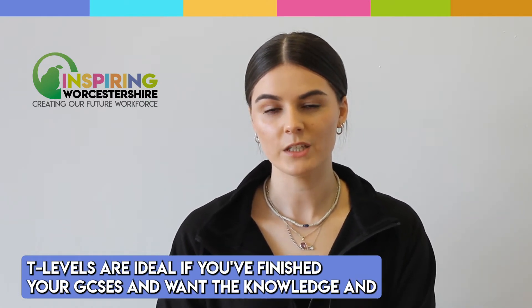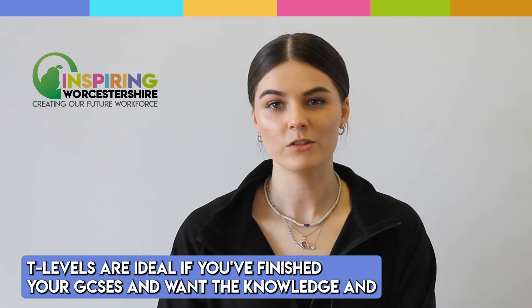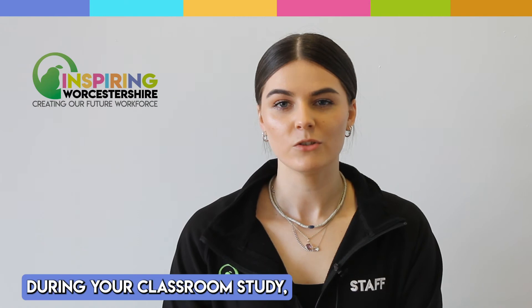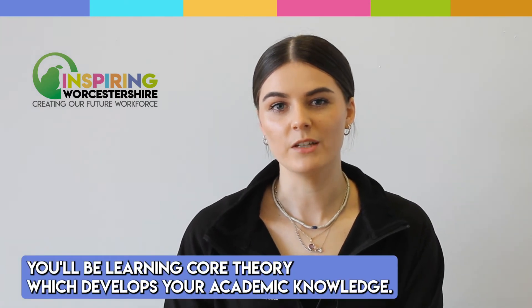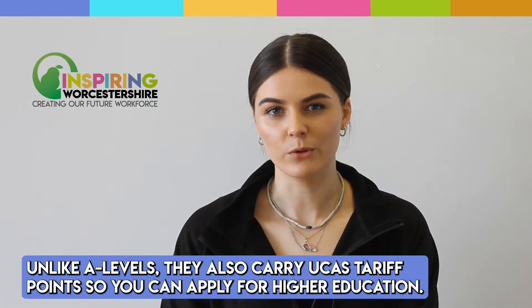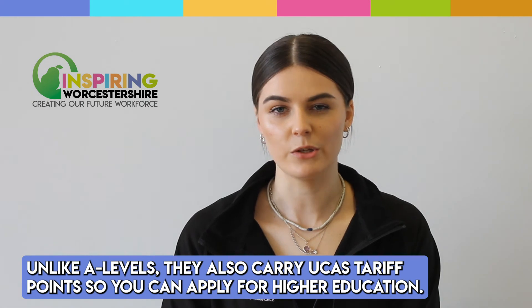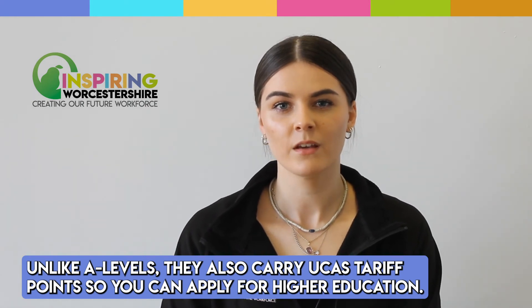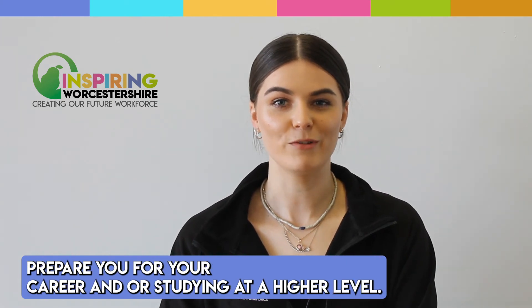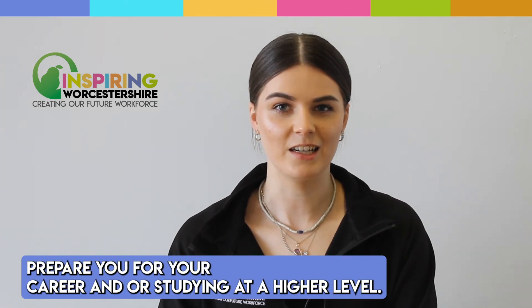T Levels are ideal if you've finished your GCSEs and want the knowledge and experience to get straight into employment, an apprenticeship, or higher education. During your classroom study you'll be learning core theory which develops your academic knowledge. One T Level is equivalent to three A Levels, and like A Levels they also carry UCAS tariff points so you can apply for higher education. They're a nationally recognised qualification that can help prepare you for your career and or studying at a higher level.